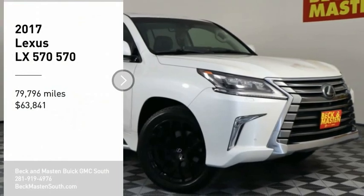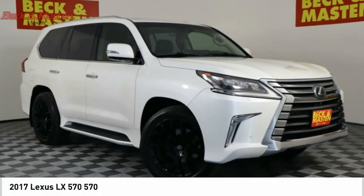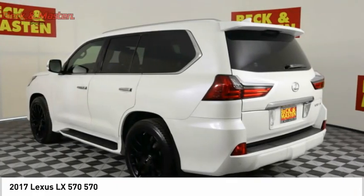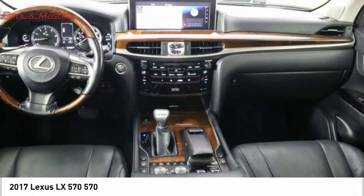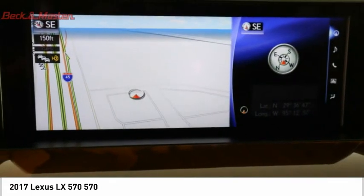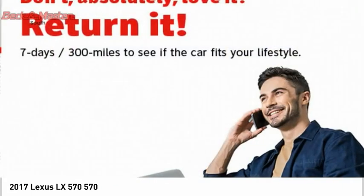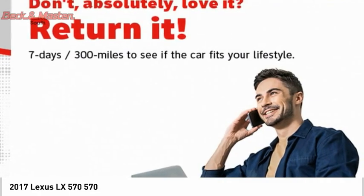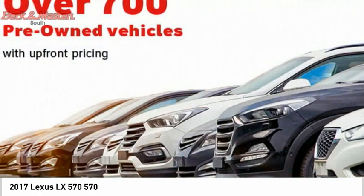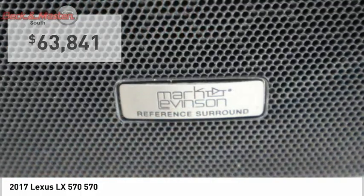We are pleased to show you the 2017 LX570. The Lexus LX570 is a destination in itself. This luxury SUV is where fortress meets sanctuary, with its 5.7 liter V8 engine churning out an impressive 403 pounds of torque, and an interior that puts comfort and convenience first, priced below $65,000.